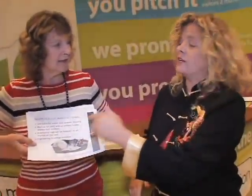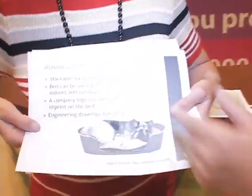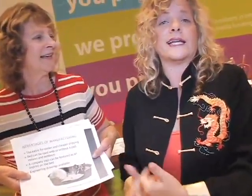A company logo could be on there. And you've got drawings ready to go, and it's patent pending. If you're interested, let us know and we will figure out a way to get in touch with Sandy and you can help her out. Looking forward to that. Thank you.